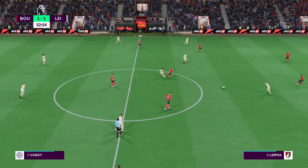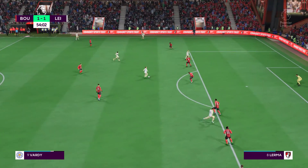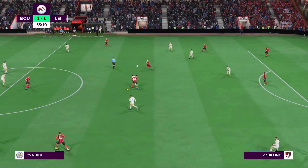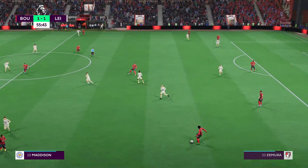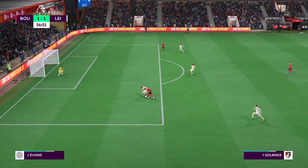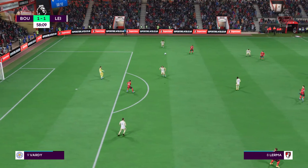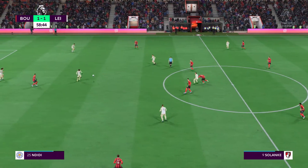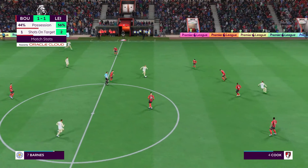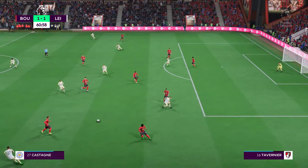Vardy — Bournemouth struggling to keep possession. Vardy again — terrific block. Now Ndidi on the ball. Leicester have controlled most of the possession but they haven't done enough with it, particularly in the midfield areas where their passing has been far too safe, and that needs to change quickly if they're to win this one.